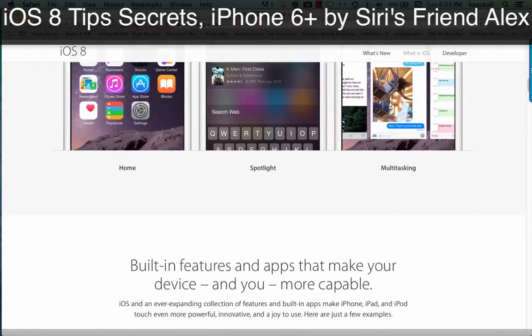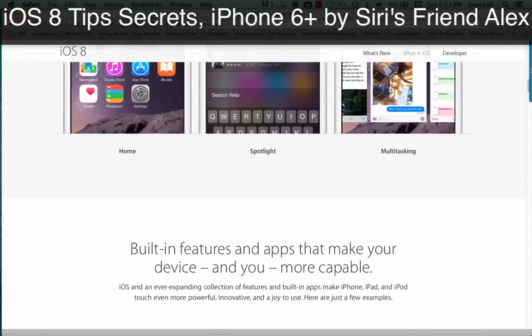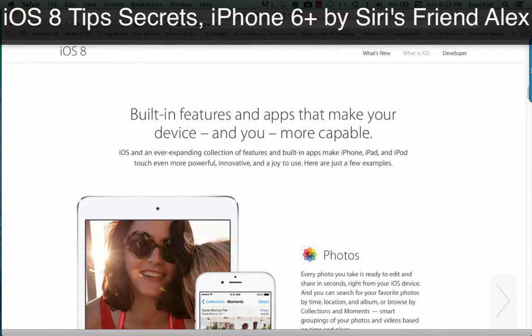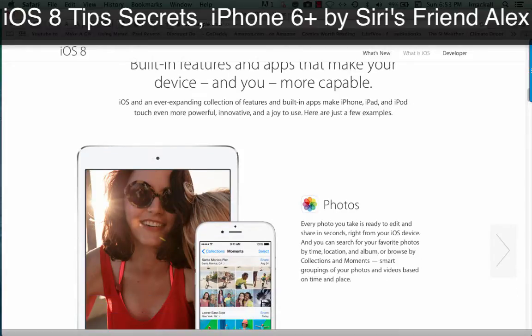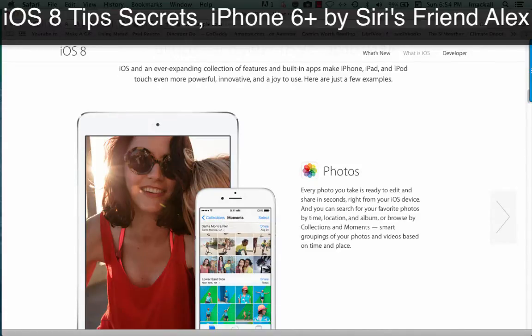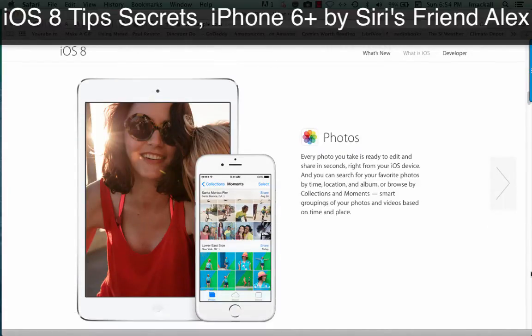Home. Spotlight. Multitasking. Built-in features and apps that make your device, and you, more capable. iOS and an ever-expanding collection of features and built-in apps make iPhone, iPad, and iPod Touch even more powerful, innovative, and a joy to use. Here are just a few examples.